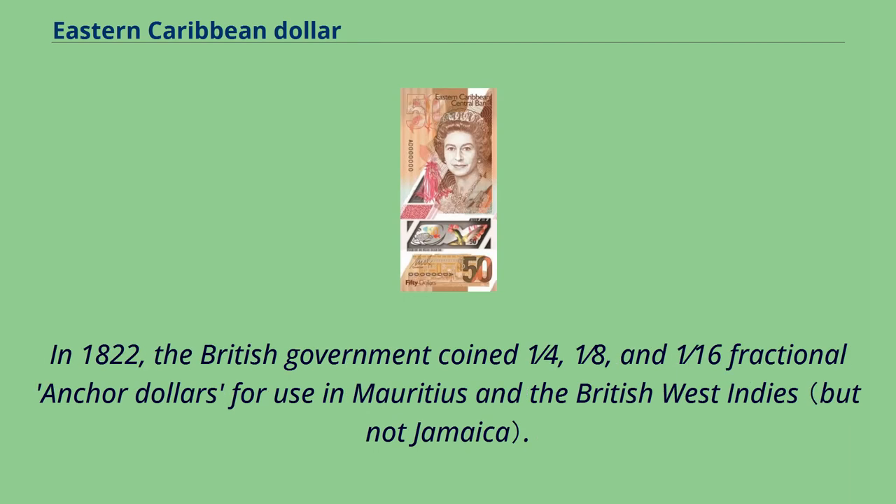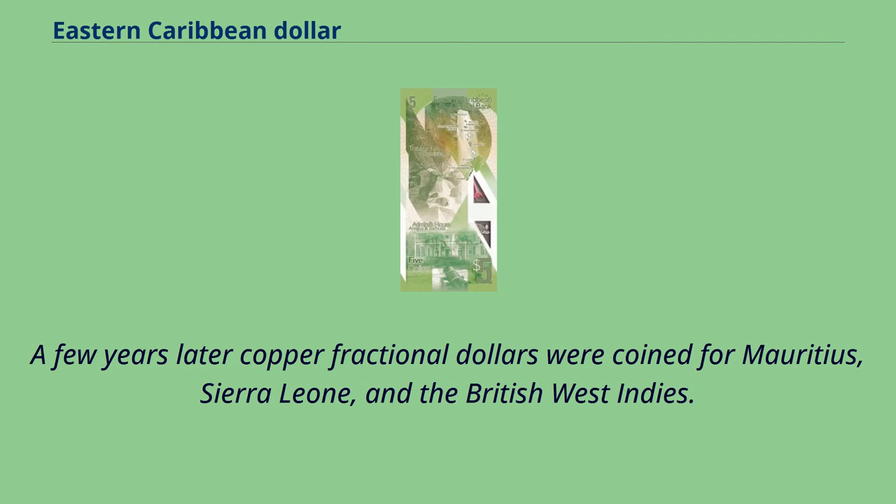In 1822, the British government coined one quarter, one-eighth, and one-sixteenth fractional anchor dollars for use in Mauritius and the British West Indies. A few years later, copper fractional dollars were coined for Mauritius, Sierra Leone, and the British West Indies.